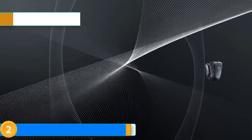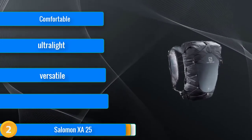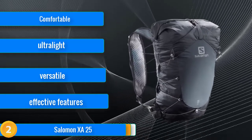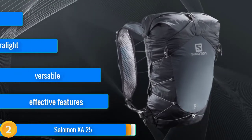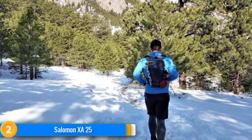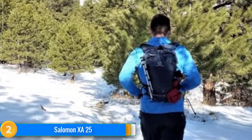At number two, the Salomon XA25 is a running vest style daypack with a roll top, main compartments, and a broad array of stretchy mesh pockets. Its styled-in suspension snugs it tight against the torso for a fit so comfortable that you won't want to take it off — and you won't have to. The excellent front pockets and side compression cords store most of the gear you'll need for day activities within reach. For anyone who loves to just keep moving all day completely unhindered by their pack, the XA is ideal.